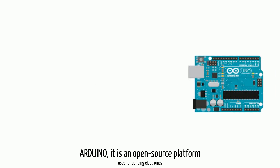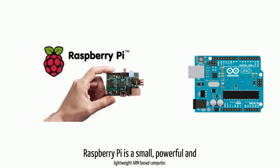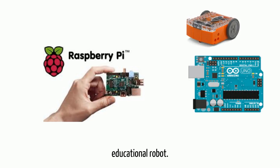Arduino is an open-source platform used for building electronics projects. Raspberry Pi is a small, powerful and lightweight ARM-based computer. Meet Edison: it is an affordable educational robot.